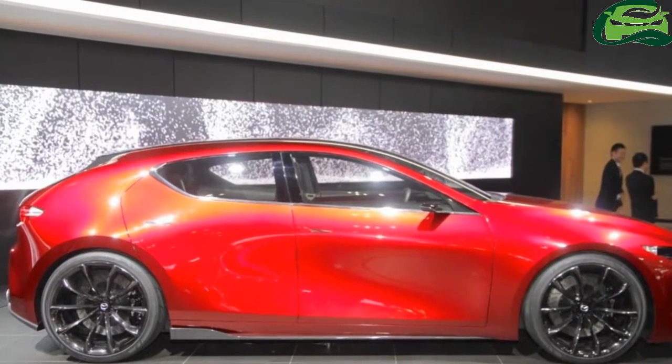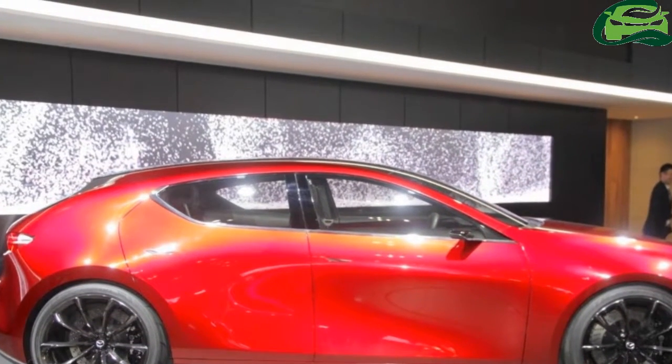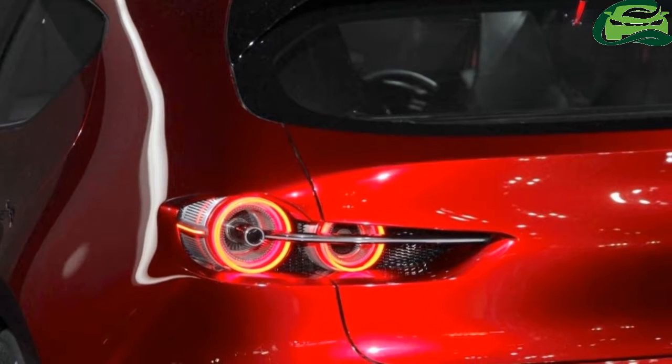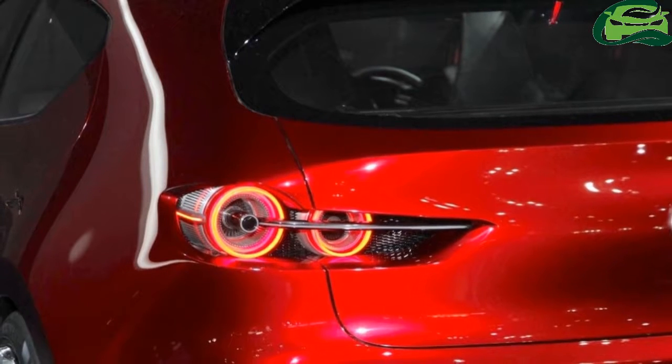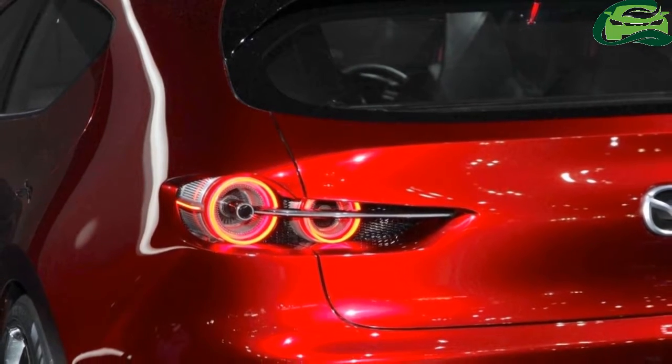Mazda does not confirm yet, but it appears like the Mazda Kai concept previews the fourth-gen Mazda 3 hatchback. The production version would certainly have a toned-down design. A renewed Mazda Speed 3 with Mazda Kai concept origins would have the enthusiasts excited.